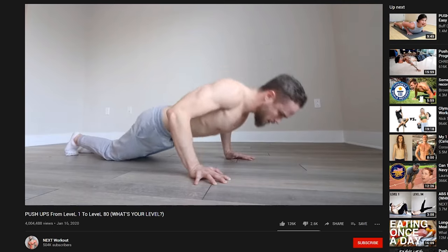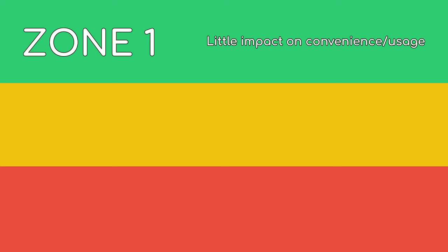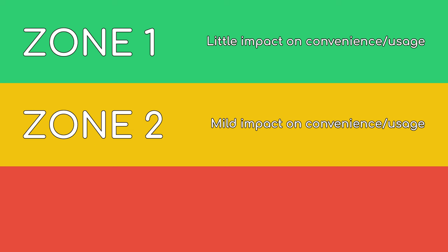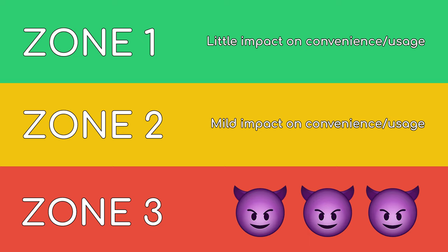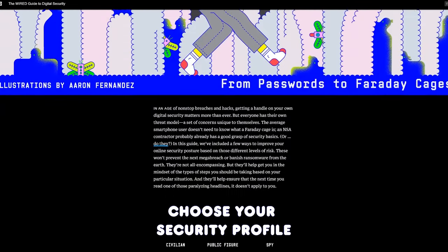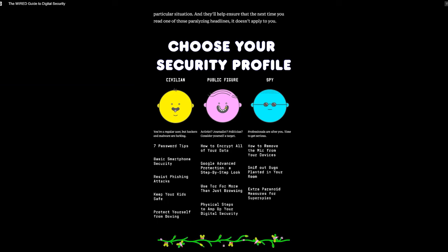Today I'm going to show you exactly how to make your iOS experience as private and secure as you need it to be, from beginner to extreme. To make that happen, we have three zones. Zone one shouldn't impact day-to-day usage, so I recommend you implement everything within it. Zone two will require small changes that may impact convenience. Zone three is for those looking to go above and beyond. This is mostly a guideline, and your specific needs may vary depending on your threat model. No more chatter — it's a big video, so let's get into zone one.